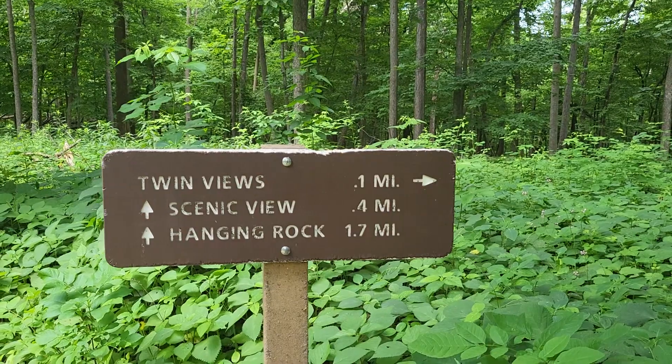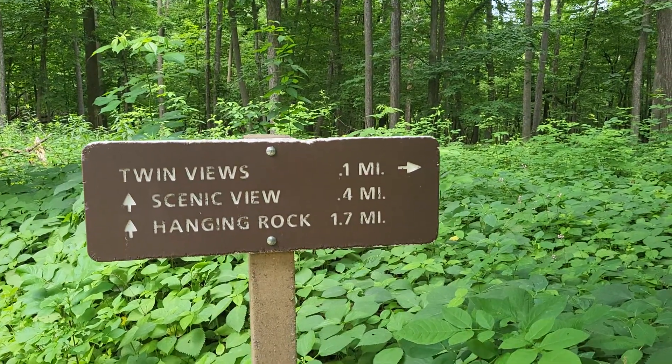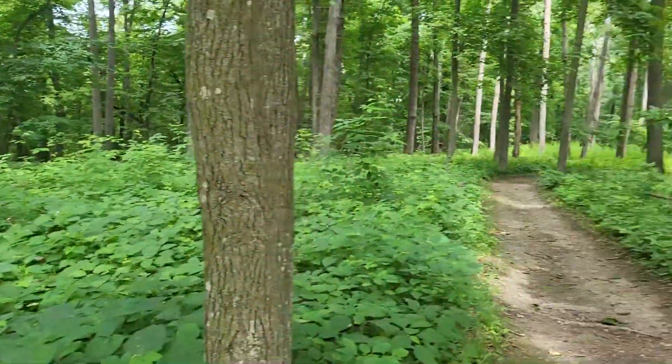It is extremely humid out, so we're not doing the whole six miles — it's way too humid for that. We'll just go up here, turn around, and check out the viewpoints. They also have a south unit about a half mile down, which we'll check out, and then move on to the next stop. This trail is very well marked. We're going to go down to the Twin Views. There's another scenic view up that way, and Hanging Rock is 1.7 miles further, but not today. We'll see the Twin Views and turn around.